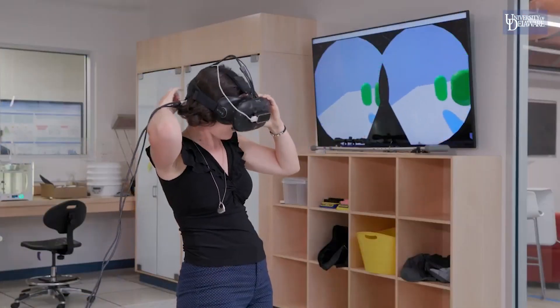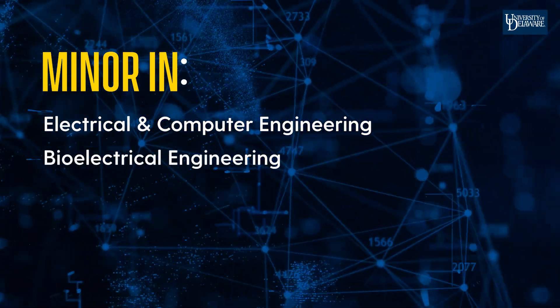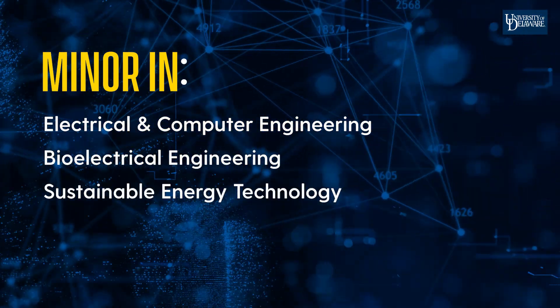The Department of Electrical and Computer Engineering also offers minors in electrical and computer engineering, bioelectrical engineering, sustainable energy technology, and cybersecurity.